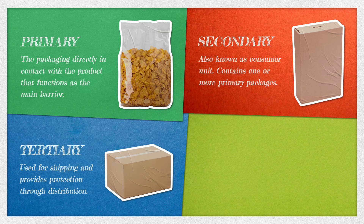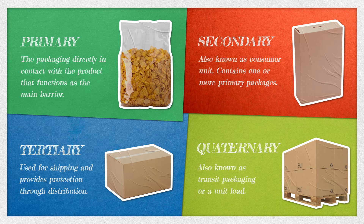Tertiary packaging is used for shipping and provides protection through distribution. An example is a corrugated container used to ship a number of those cereal boxes. Lastly is quaternary, or transit packaging, often referred to as a unit load — for example, a stretch-wrapped pallet filled with boxes that are filled with those cereal boxes. Many products do not require all four levels outlined here.